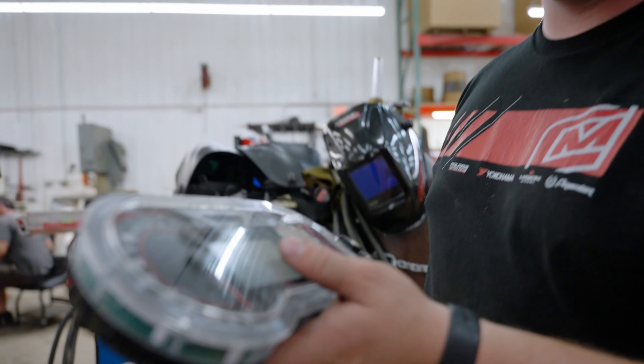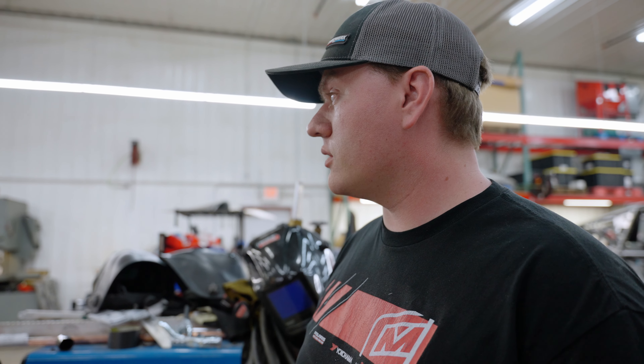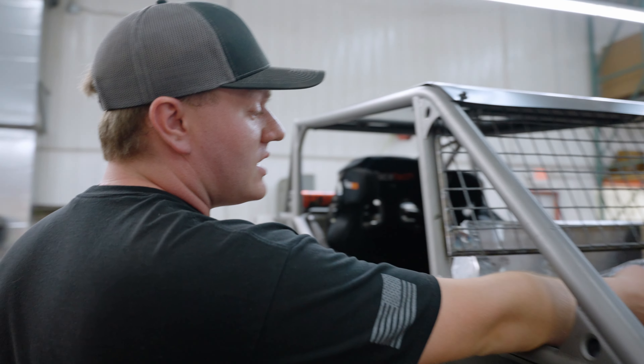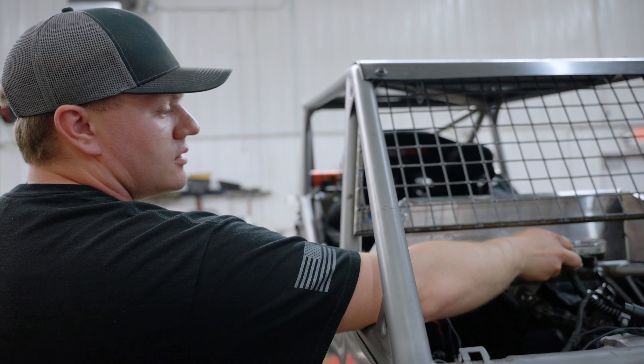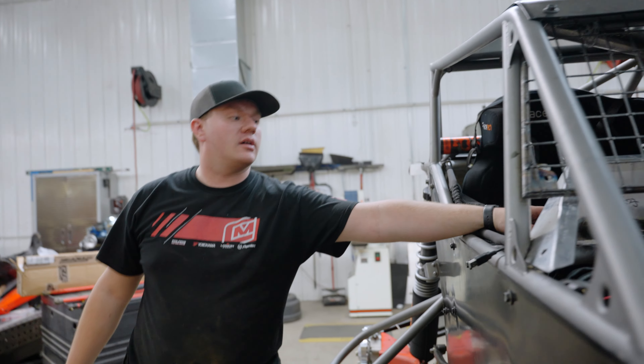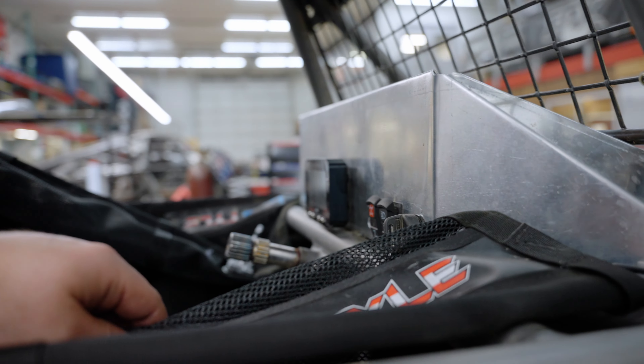We've got mountain dashes going on, and also doing the AIM data screen. This one's hidden but it has to be in the car, so I plasma cut out a nice mount, and then I just threw the AIM data logger in a little bit ago.